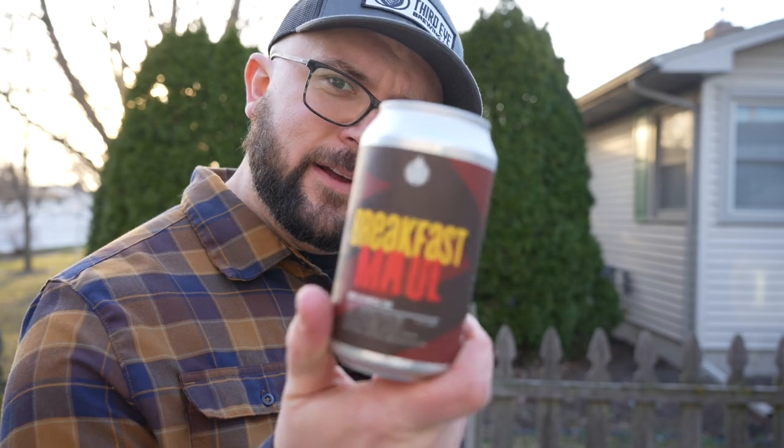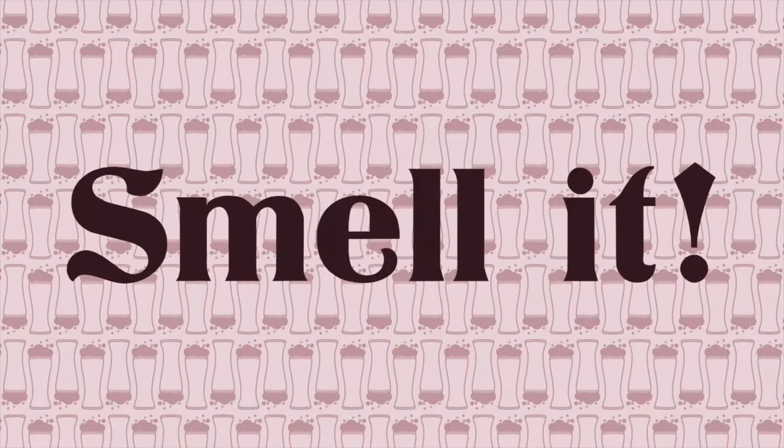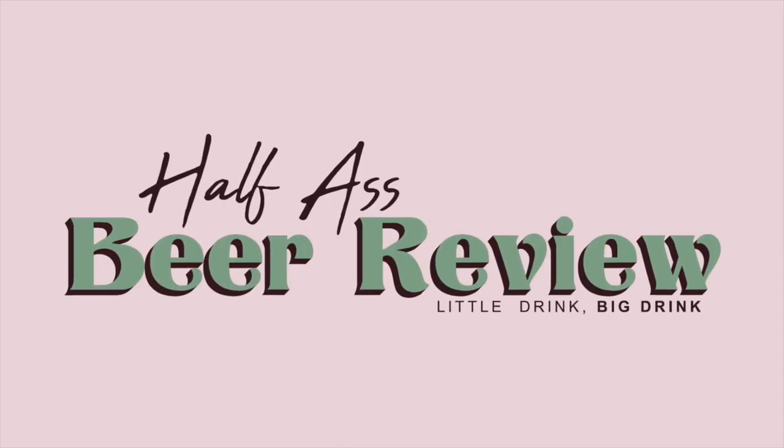Breakfast beer — as if beer didn't already have enough calories in it, we're going to go ahead and stuff breakfast right into it, and I am here for it. I will drink every breakfast beer that I find, and we're drinking another one today. What is going on everyone, Josh here, and today we are drinking a can of Breakfast Mall.